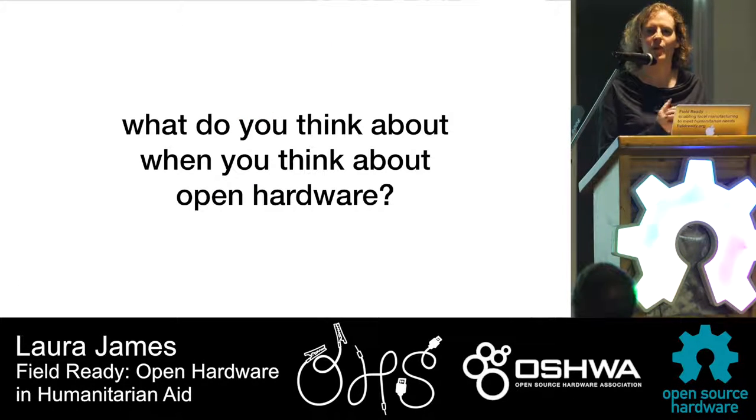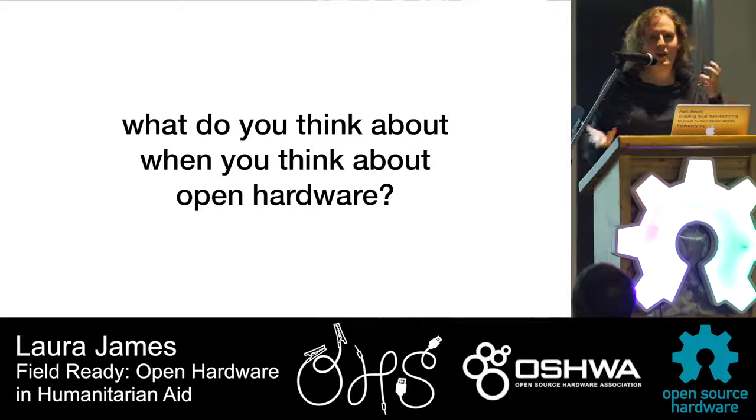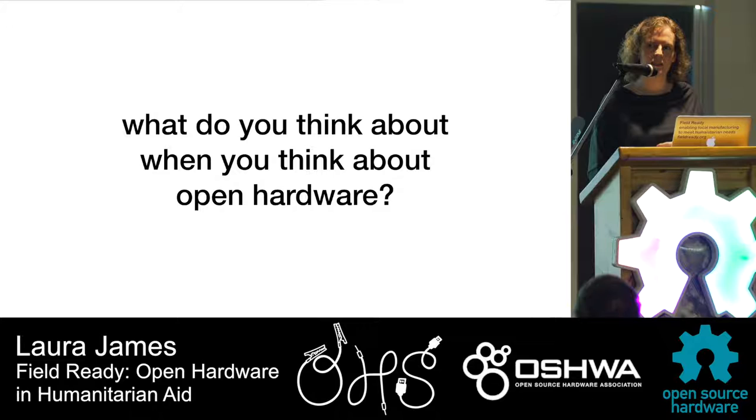What do you think about open hardware? Do you think about electronics, 3D printers, experimenting, trial and error, trying stuff out and iterating? Maybe community-built useful things like flood detectors and air quality monitors?